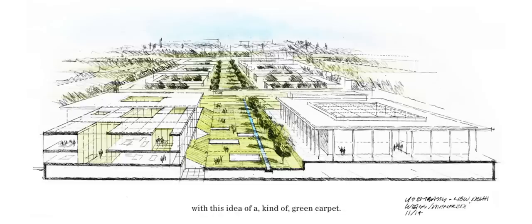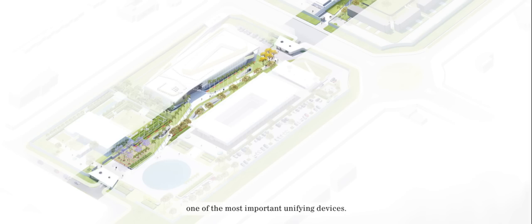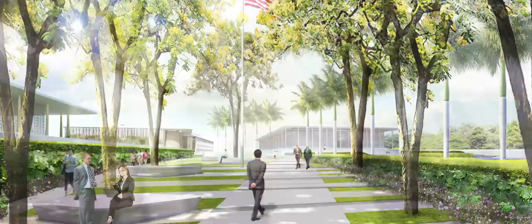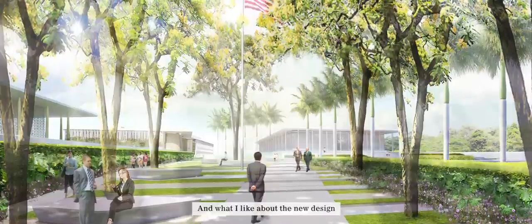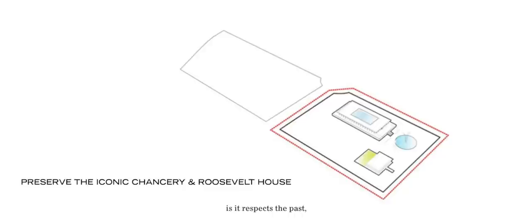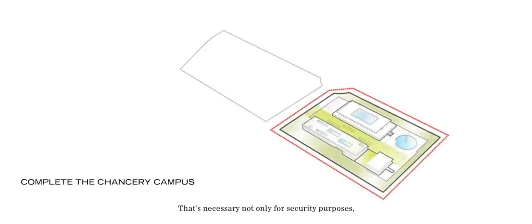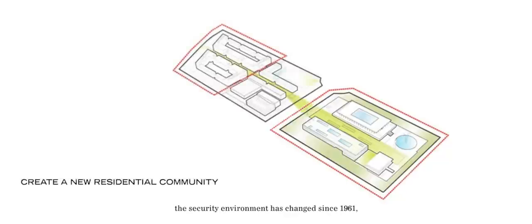Our idea was to strengthen the connection with a kind of green carpet, which becomes one of the most important unifying devices. What I like about the new design is it respects the past but brings the future into play as well. That's necessary not only for security purposes — the security environment has changed since 1961 — but also to deal with some of the challenges environmentally in terms of water and light.